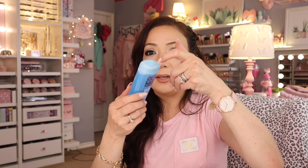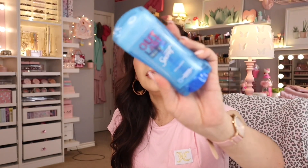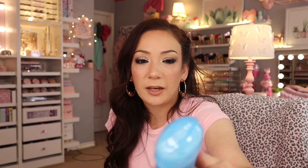Secret deodorant — I have tried all the scents and they're all so good. The one I specifically love is the one with the little gel beads, where the product goes up through holes. This leaves no white residue on any of your clothes. I wear a lot of black tops for work in the medical field and I never have white stains on my shirts. I've tried nectarine, lavender, jasmine — they're all great, but I prefer the gel one.